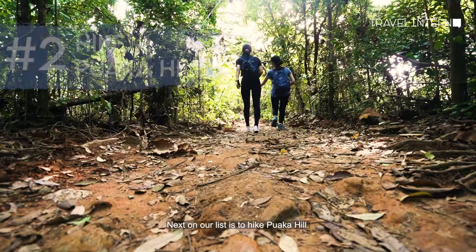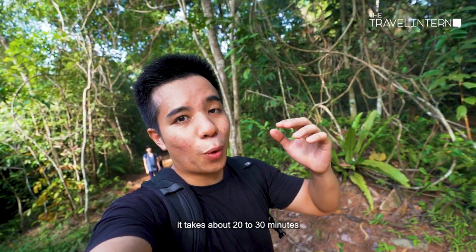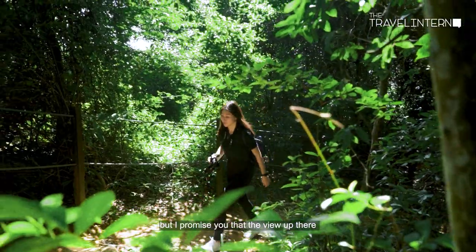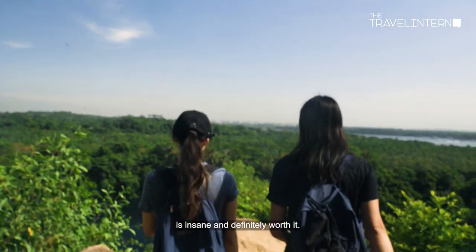Next on our list is to hike Puaka Hill. From the bottom to the top of Puaka Hill it takes about 20 to 30 minutes, but the view up there is insane and definitely worth it.